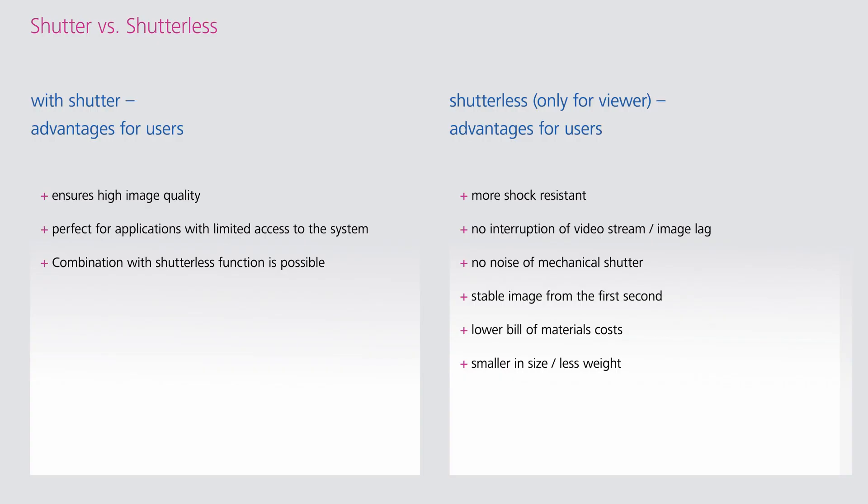This leads to advantages such as more shock resistance, no interruption of the video stream or image lag, no noise from a mechanical shutter, stable image from the first second, lower bill of material costs, smaller size, and less weight.